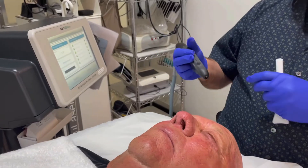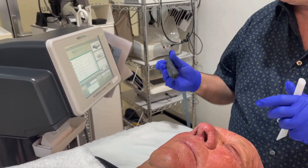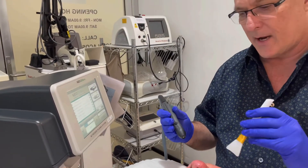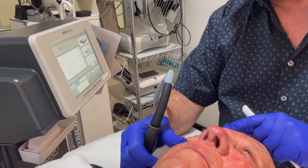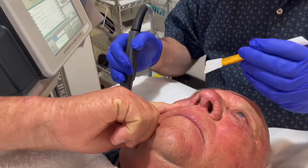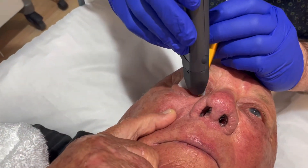The device has two parameters that we use. One is a softer treatment, a lower energy, and the other one is higher energy. Can you just pull down with your eye a bit here for me? Just pull down there so I can get to this. We have to protect the eye and we're ready to go now.